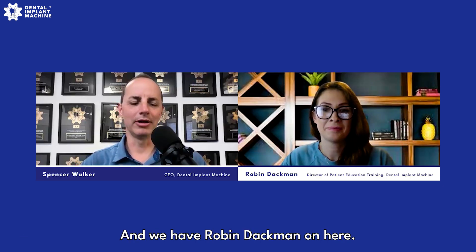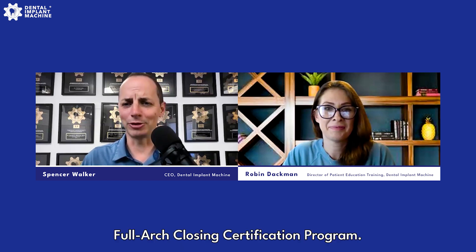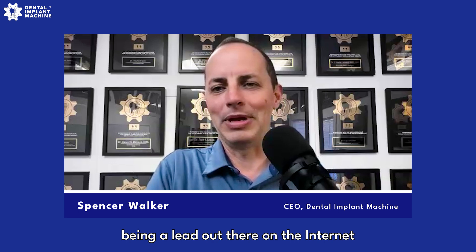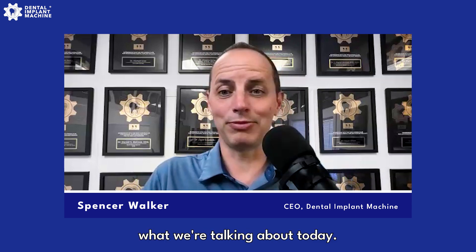Welcome to today's Full Arch Secrets podcast episode. I am Spencer Walker, CEO of Dental Auto Machine, and we have Robin Dachman on here — closing trainer and professional extraordinaire. She's created our Full Arch Closing Certification Program, and I know of no one better that teaches how to take a patient from being a lead out there on the internet and get them into a consultation, saying yes, moving forward, and financially qualified.